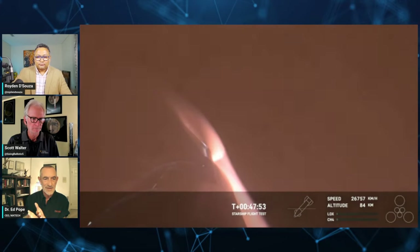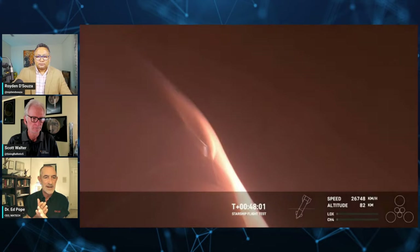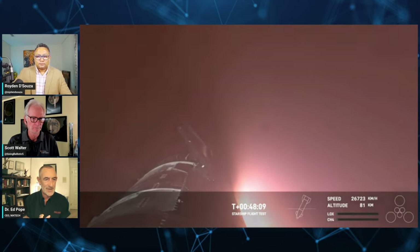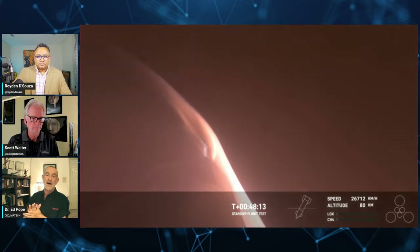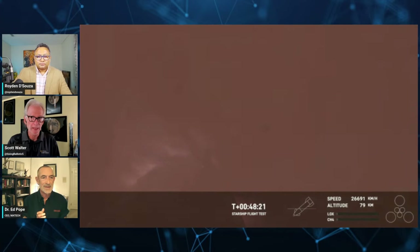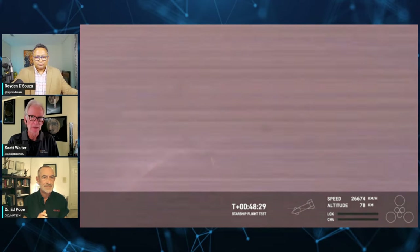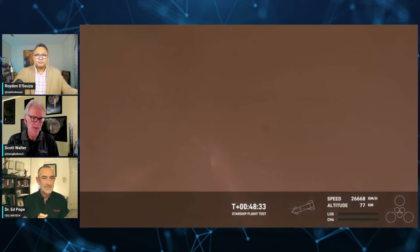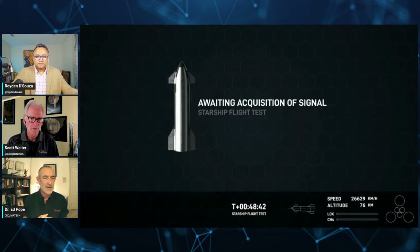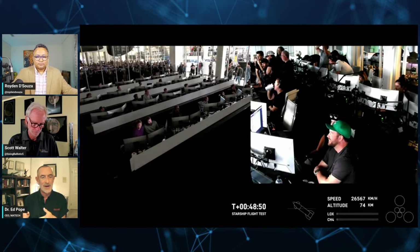CTE mismatch only comes into play if the insulation material isn't doing its job. You can have 5,000°F on the outer surface, but if on the inner surface next to the metal fuselage it's only a couple hundred degrees, you're not going to have that much expansion. That's the whole point of the heat shield—to keep what's inside cool. If you keep it cool, it doesn't expand much, minimizing the expansion mismatch by having a good heat shield. Stainless can already handle a lot of heat, which is one advantage over aluminum—you might even be able to go thinner with the material.